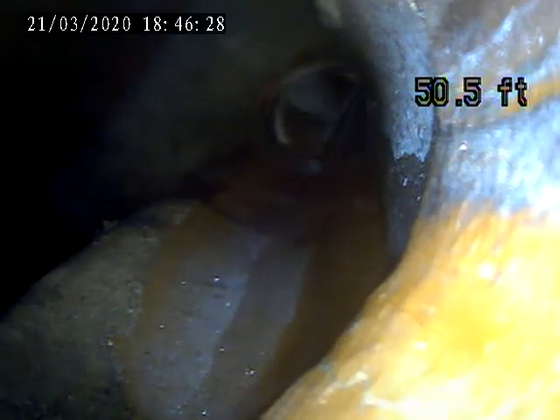We're at 276 Sutherland Drive, Bethel Park, PA. Today is March 23rd. This is a video inspection of a sewer lateral.